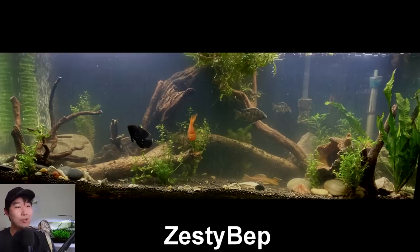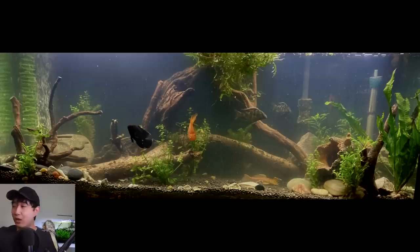Zesty Bep sent in their planted cichlid tank. Tamago, why can't I plant your tank? I deadass caught Tamago just shoving floating plants into her gullet — I wasn't looking. She thought I went into my room, but I came right out and caught her. Salvinia and water lettuce was up in her throat and she spat it out right away and came to see me. I think she's doing it right now.